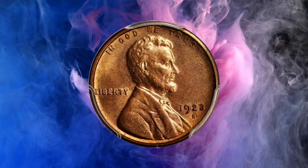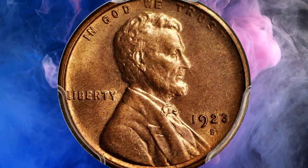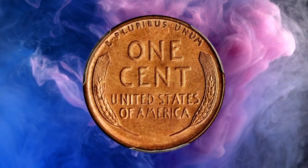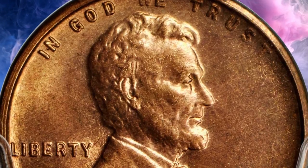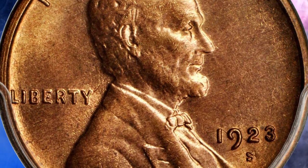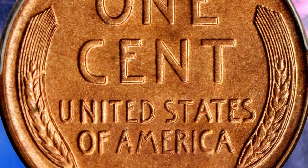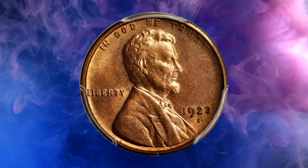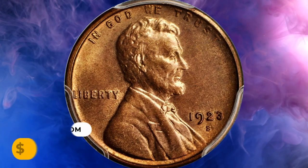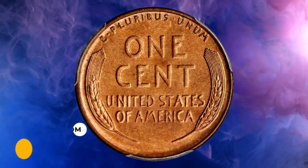Number 2: a 1923-S Lincoln Cent in MS65 Red condition. For collectors of high-quality Lincoln cents, this boldly struck full red gem should not be overlooked — the reverse is sharply defined throughout, indicative of a strike from a fresh die, and both sides possess outstanding luster in a warm medium rose shade. It sold for $28,800.